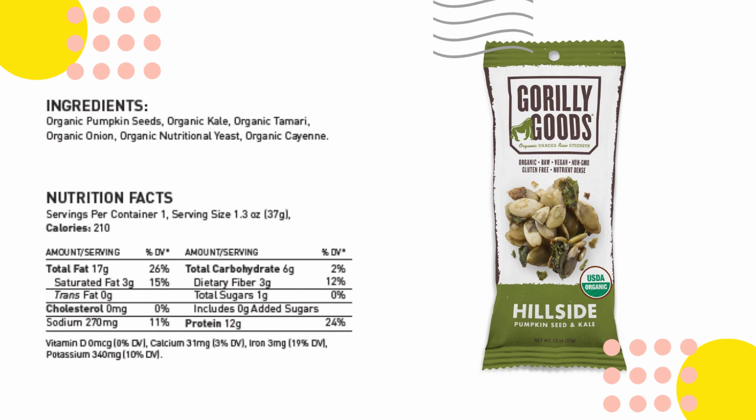Let's see... if you don't know anything about me, it'll be that I am not a kale fan. Oh, they're actually pumpkin seeds — did I miss that part? I'll give them a taste... No. That's not happening either.